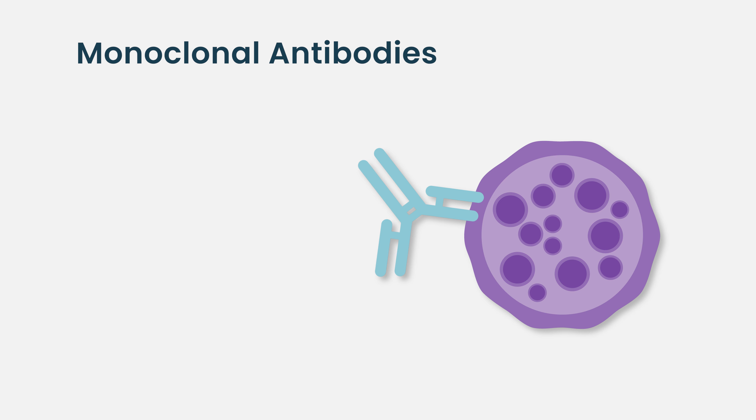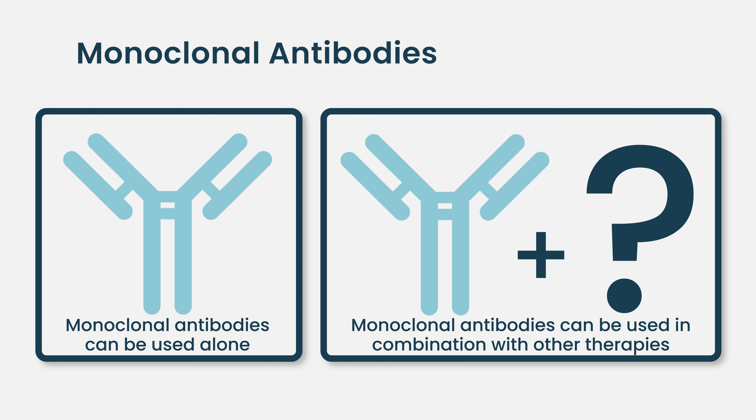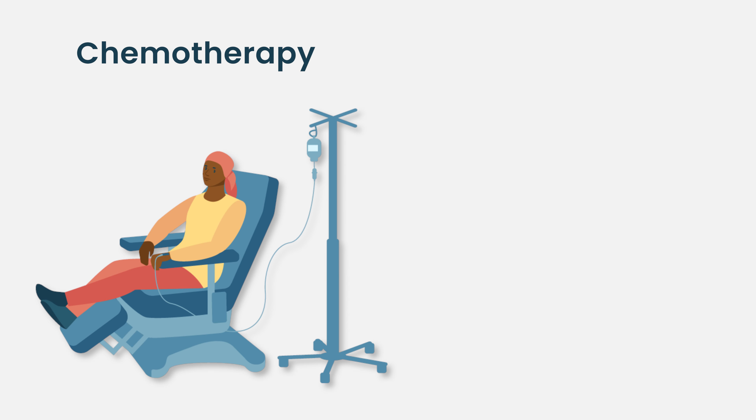There are monoclonal antibodies, which are antibodies to a protein on the lymphoma cell that directly target that cell and activate the immune system to work. Those can be used alone or in combination with other therapies.